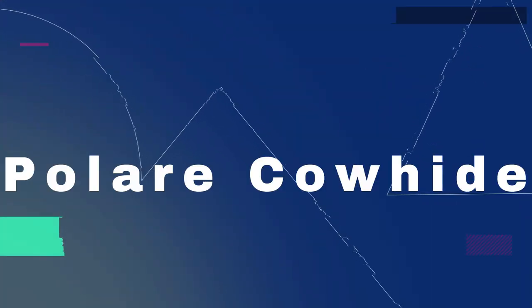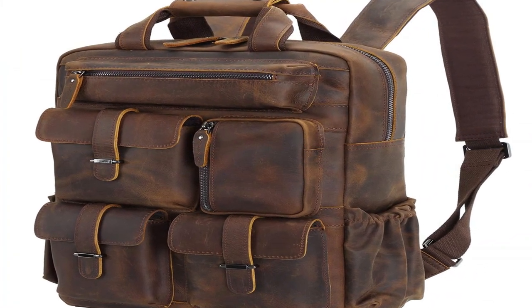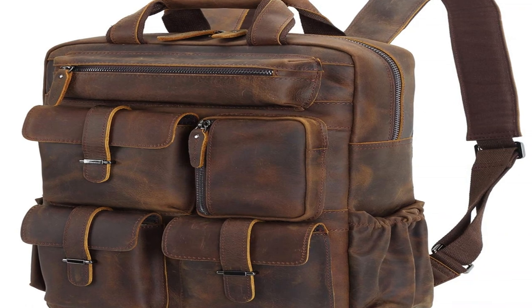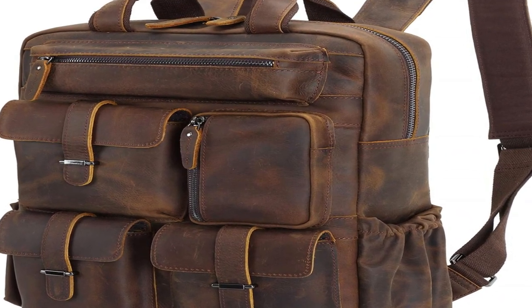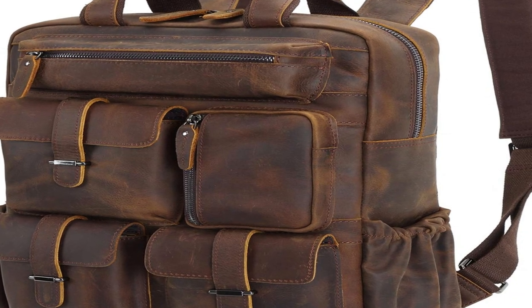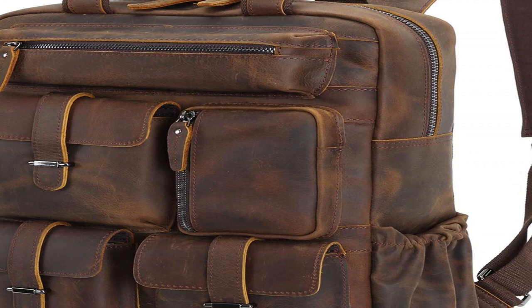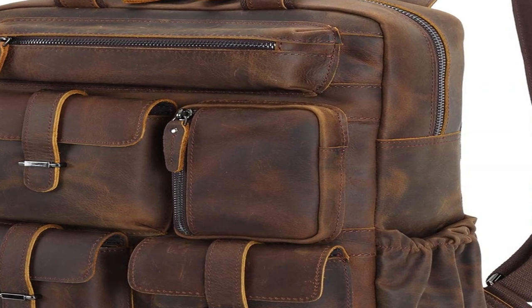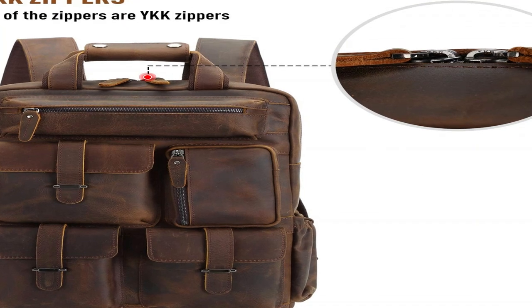The number 4 on the list is the Polar Cowhide. Polar combines Italian design with traditional craftsmanship, and the brand has been specializing in men's leather bags and wallets for over many years. They care about quality craftsmanship, design, and leather, priding themselves on making products that stand the test of time. Their American and Italian leather is strong, supple, and ages gracefully.